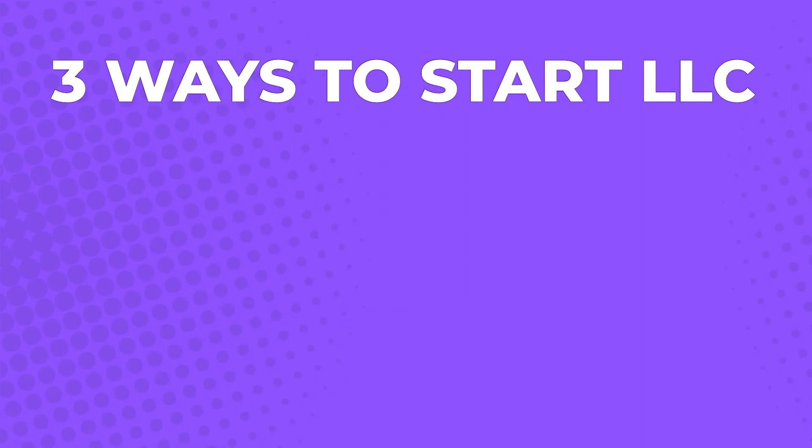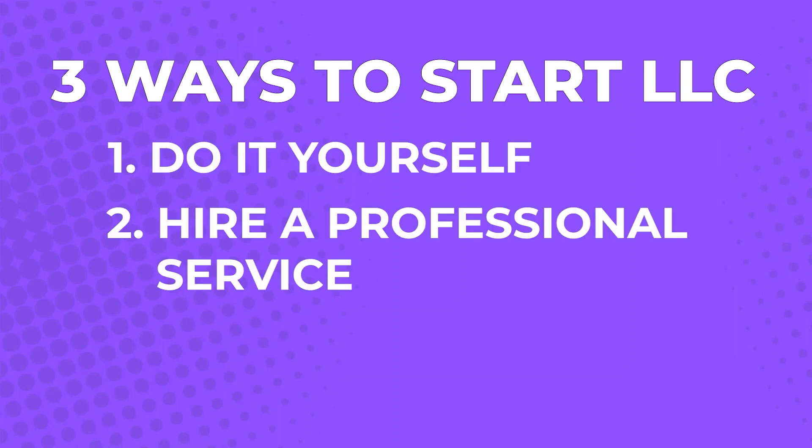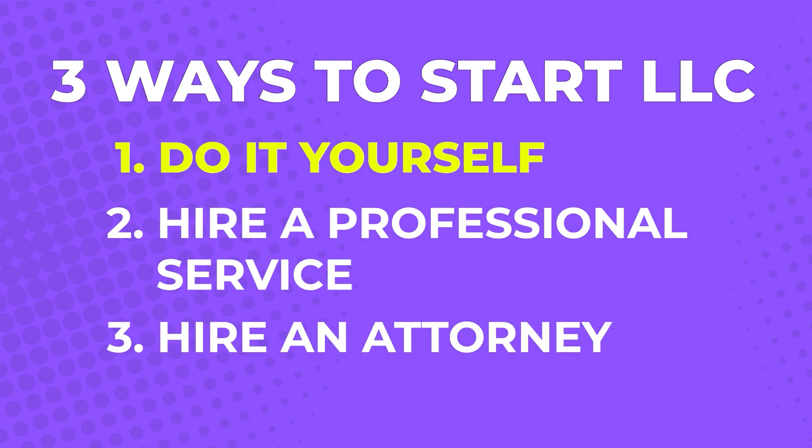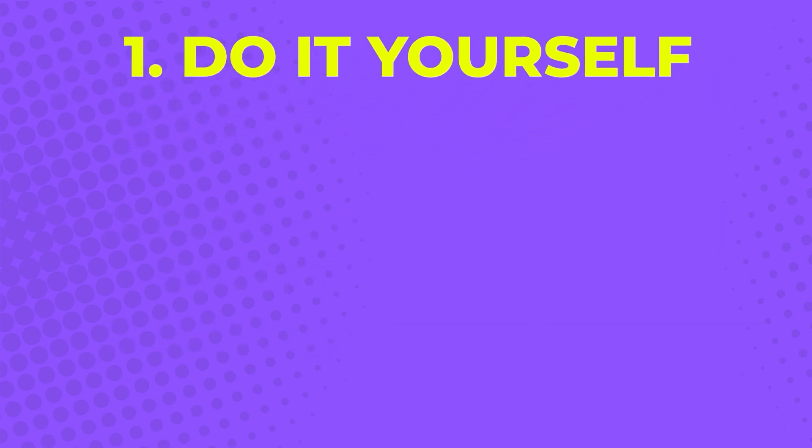There are three main ways you can start an LLC in Hawaii. You can do it yourself, hire a professional service, or hire an attorney. Let's start by talking about how to DIY your LLC registration. There are seven basic steps that you need to follow to start an LLC in Hawaii.